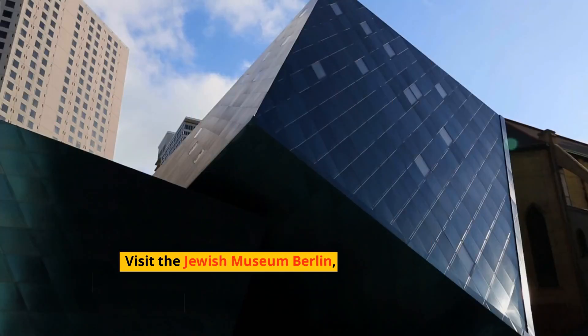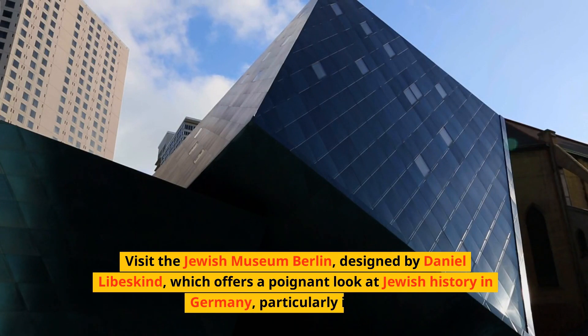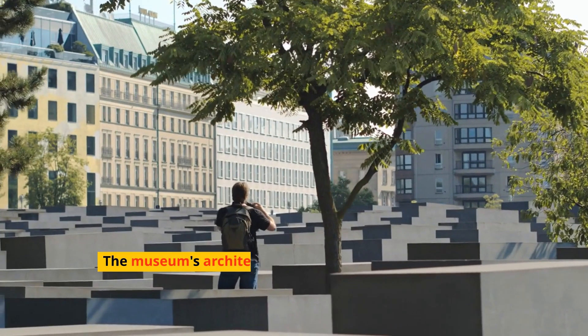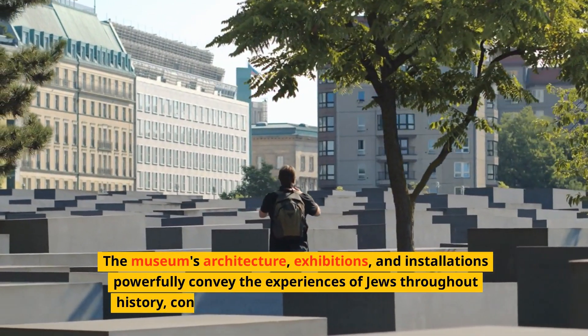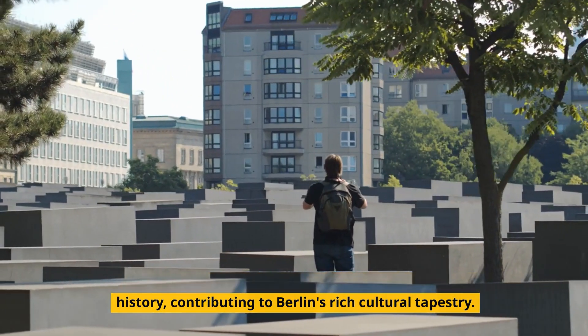Visit the Jewish Museum Berlin, designed by Daniel Libeskind, which offers a poignant look at Jewish history in Germany, particularly in Berlin. The museum's architecture, exhibitions, and installations powerfully convey the experiences of Jews throughout history, contributing to Berlin's rich cultural tapestry.